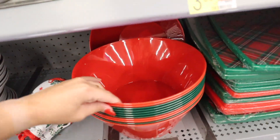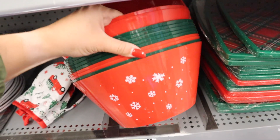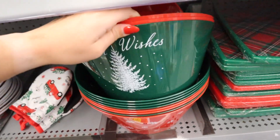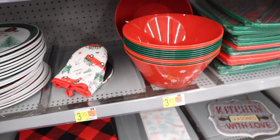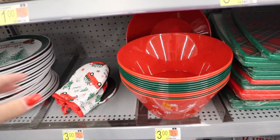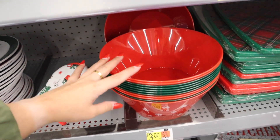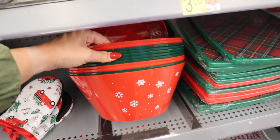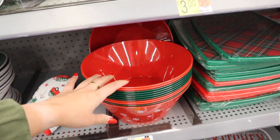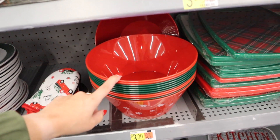Next up, they have these red and green bowls — one with snowflakes on it and a green one that says Warm Wishes. These would be so adorable for a Christmas party — you could put chips in them — or if you're having a family Christmas movie night, make your own special popcorn and have them in these bowls. These are $3 a piece.